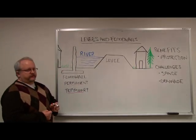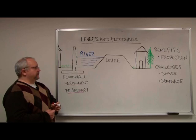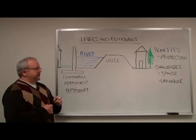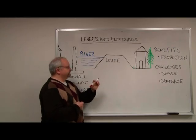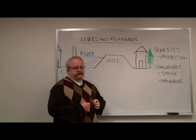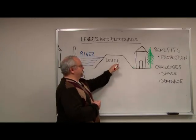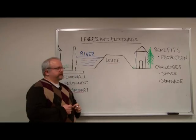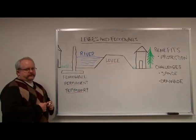Associated challenges with a levee or a floodwall has to do with two main areas: space and drainage. Space is at a premium along the Delaware River in New Jersey. Levees require a lot of space, and that's problematic to build along the Delaware River in New Jersey.